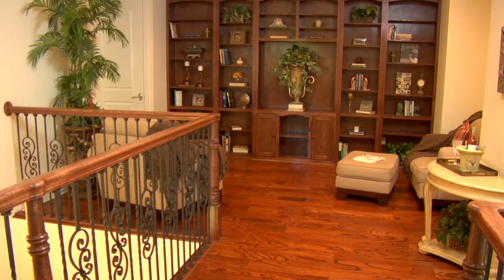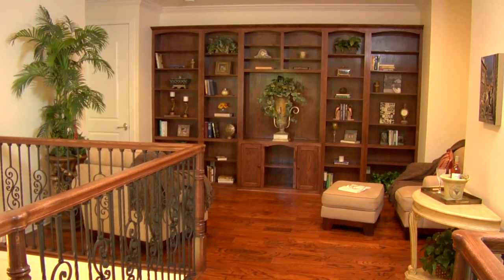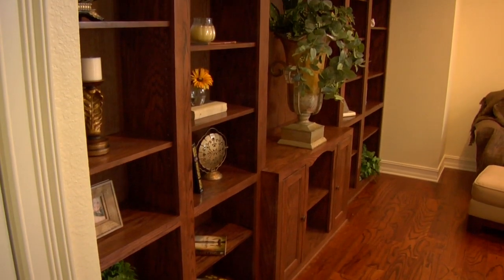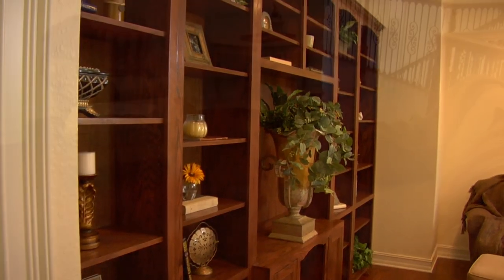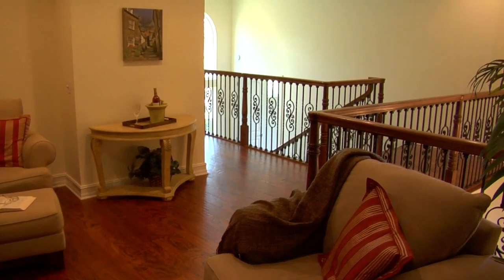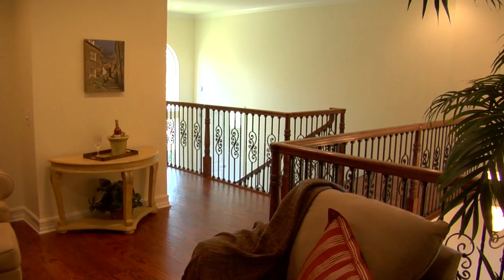On the second level, when you first go up, you'll see the library — that's an additional living space. The library has 13-foot cabinets. You can use it for storing knickknacks and books. It also has data ports up there, so you could have your 48-inch TV. Very comfortable.